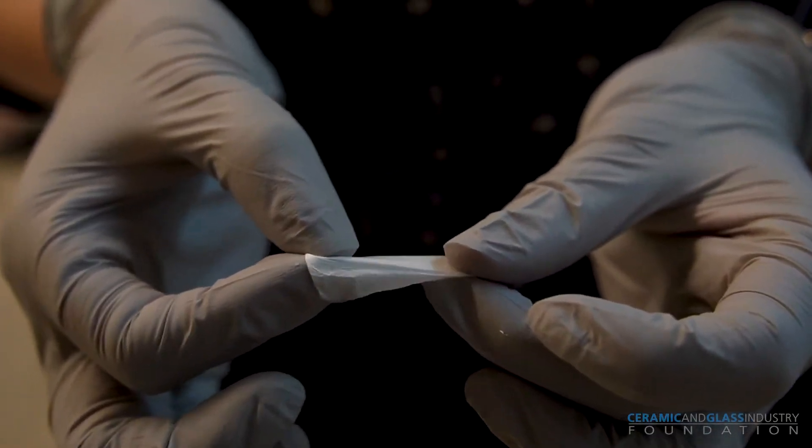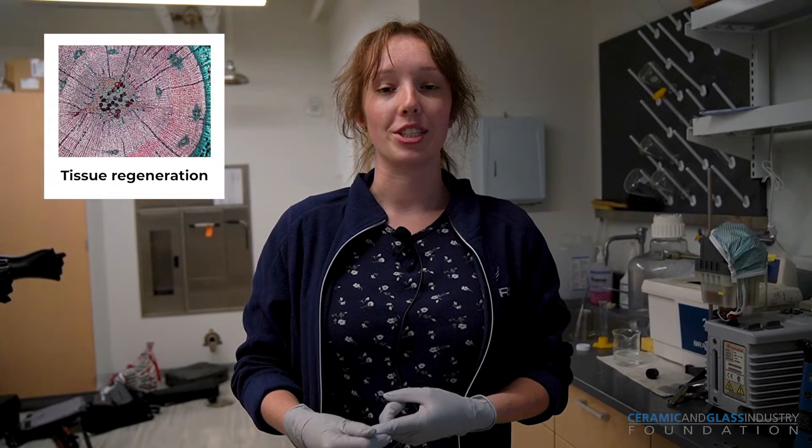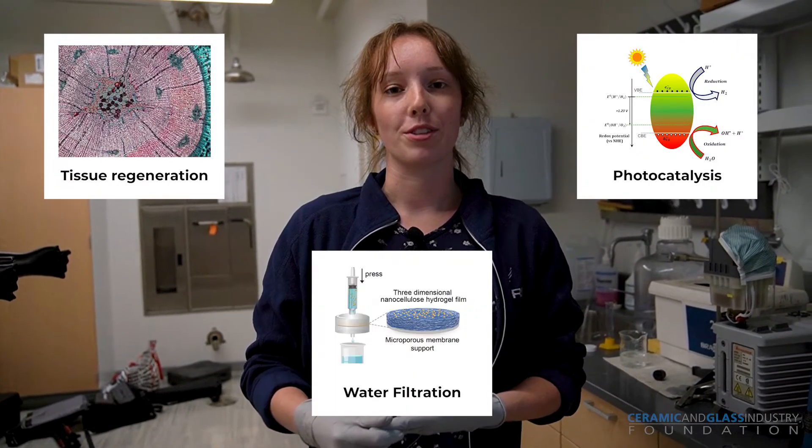We do electrospinning because it has applications in bioscaffolding through tissue regeneration, energy generation through photocatalysis, and water filtration.